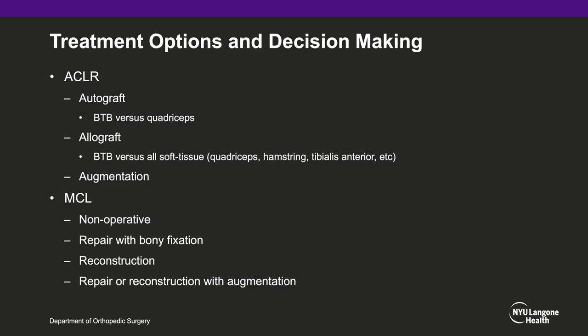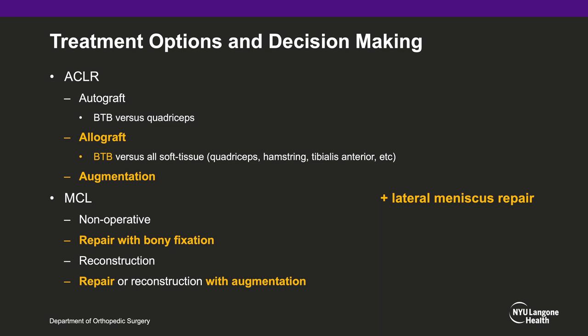Treatment options for this patient include ACL reconstruction using autograft with BTB versus soft tissue autograft, or allograft given the multiligamentous knee injury setting, plus or minus augmentation of the graft. For the MCL, this can be managed non-operatively, with repair and bony fixation, reconstruction, or repair/reconstruction with augmentation. For this patient, we chose allograft reconstruction due to the multiligamentous knee injury and lateral meniscal repair to decrease surgical time and morbidity. A BTB allograft with augmentation with this bioinductive collagen scaffold was chosen; however, we also present graft preparation for an all-soft tissue option. The MCL was managed with repair with bony fixation, with the ability to augment with the same bioinductive collagen scaffold if the tissue was tenuous.